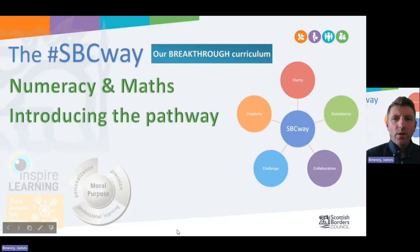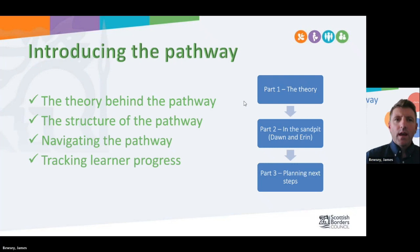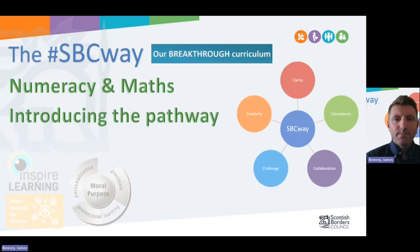Good afternoon. Welcome to today's introduction to the SBC Way Breakthrough Curriculum, Numeracy and Maths Pathways. My name is James Busey. I am one of the Quality Improvement Officers and I have the privilege of overseeing our curriculum development work this year alongside four brilliant teachers. Today we're working alongside Erin and Dawn who will be supporting this pathway induction session.